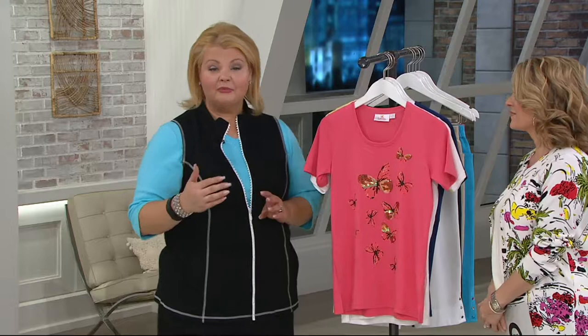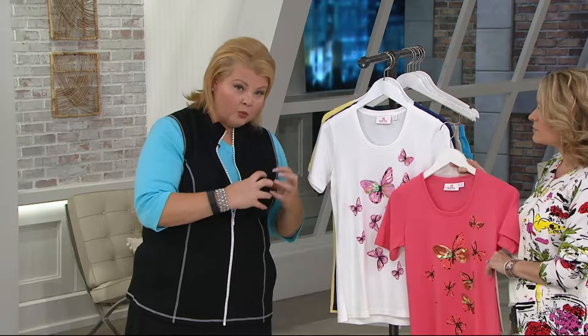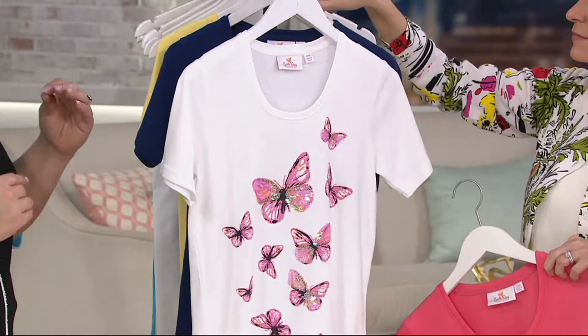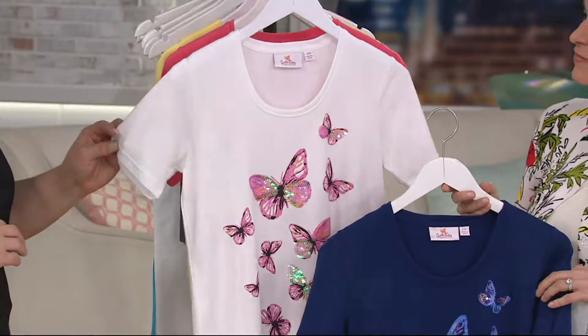Butterflies mean so many things to different people. One is of course change and growth — transformation from one thing into another — or maybe you're going through a transitional period right now in terms of careers and you just need a reminder that you're going to be beautiful, you're going to be fine. The main theme that runs through is that a lot of people believe butterflies are spirits from beyond, just coming by to say hello.